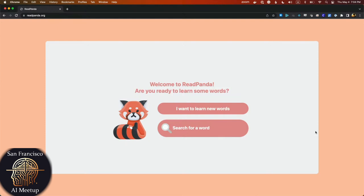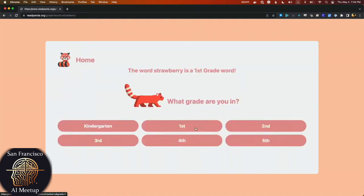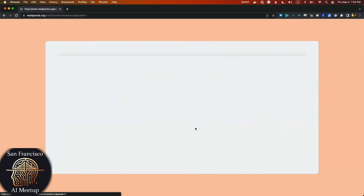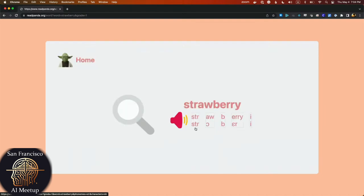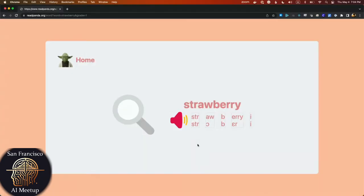Does anybody want to give me a word? Just shout it out. Strawberry. Okay, let's do it. So first thing it does is it grades the word — it says that strawberry is a first grade word. Let's do first grade. And then what it does is it breaks the word apart. For students it's really important to sound out the word. A word like strawberry has different phoneme sequences. And the picture is loading — there we go.